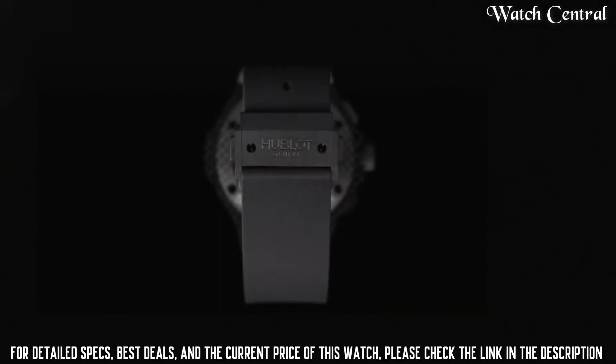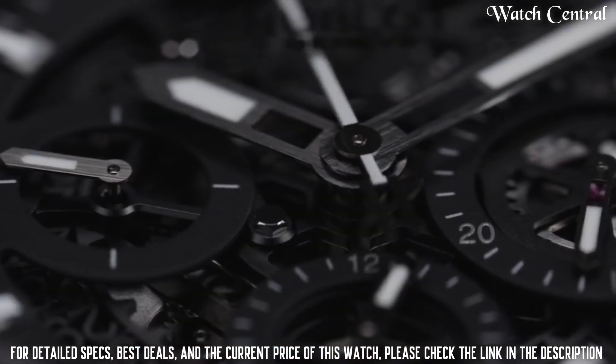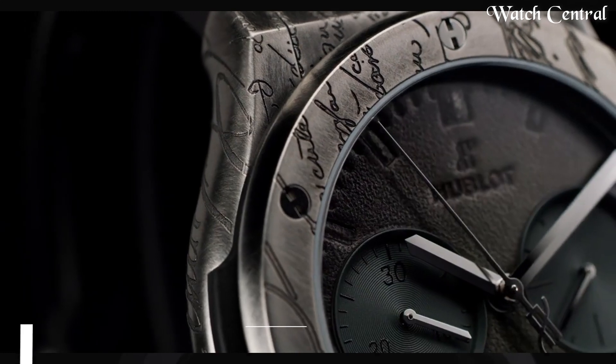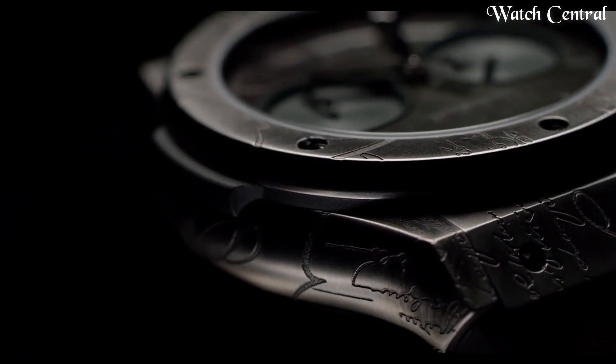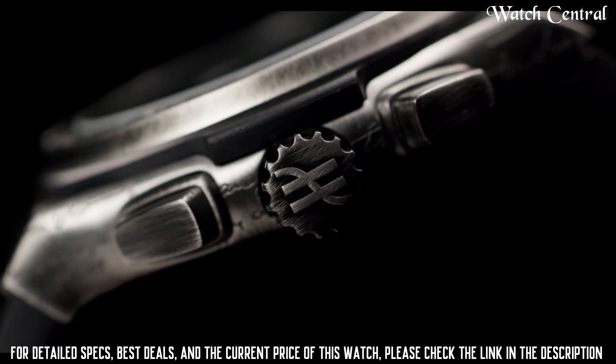The watch is water-resistant to 100 meters and has a sapphire crystal on the front and back. Number 5: Hublot Classic Fusion Chronograph Watch.